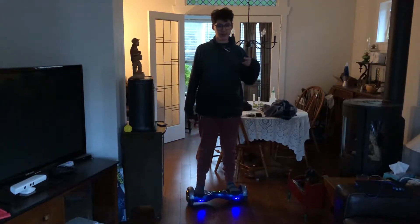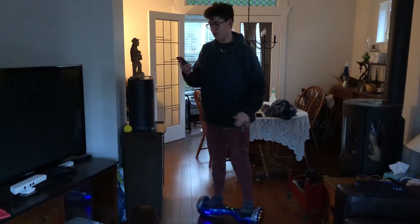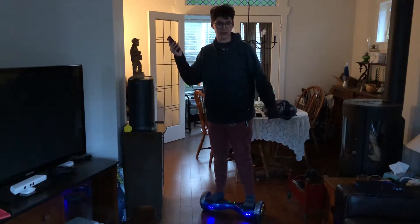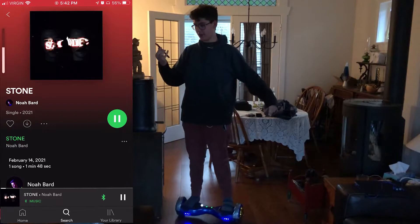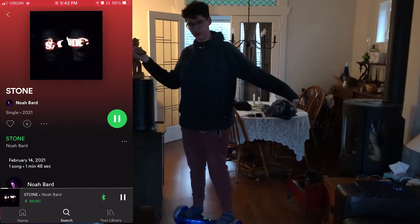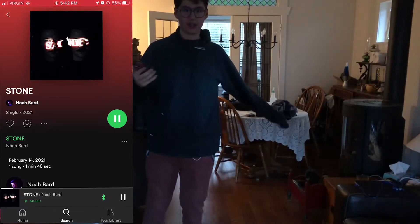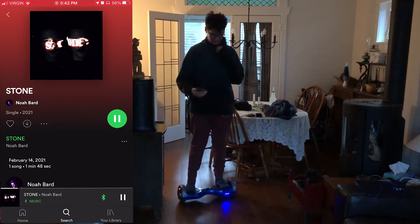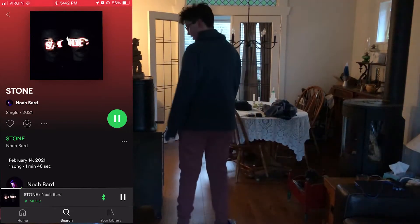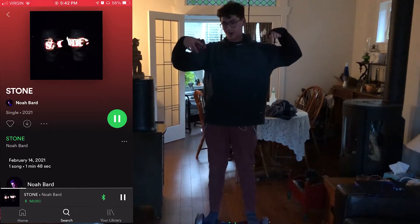Another cool thing about this hoverboard is that it has Bluetooth speakers built in. So if I take my phone and play a song — say 'Stone' by Noah Bard, go listen to that by the way — it plays through the hoverboard's speakers. It's really cool when you're riding down the street and your music plays through the board.